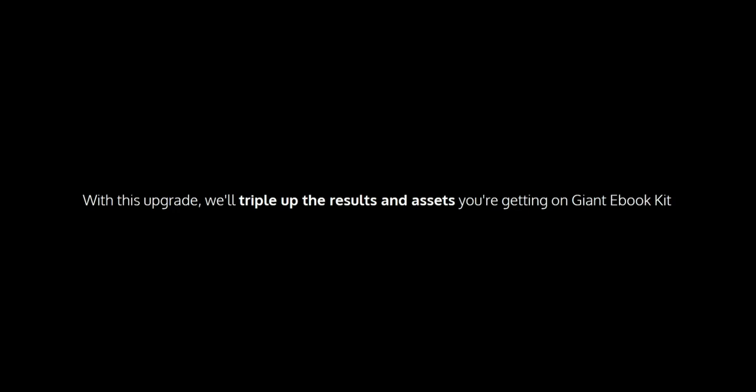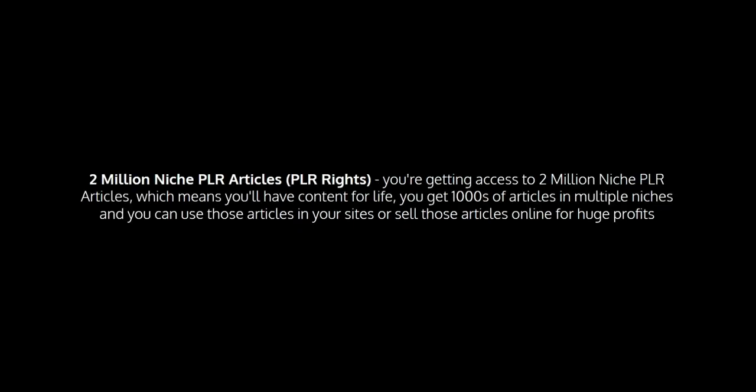With this upgrade, we'll triple up the results and assets you're getting on the Giant Ebook Kit. You'll get 1,000 PLR and MRR ebooks added into your account — an extra 1,000 ebooks that you can use and sell online. You'll get 2 million niche PLR articles with full PLR rights, giving you content for life across thousands of niches. You'll also get 1,900 HD and 4K stock videos, plus 8,000 animated graphics that you can use in your own projects or client projects.